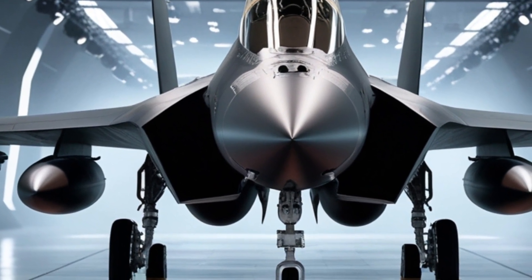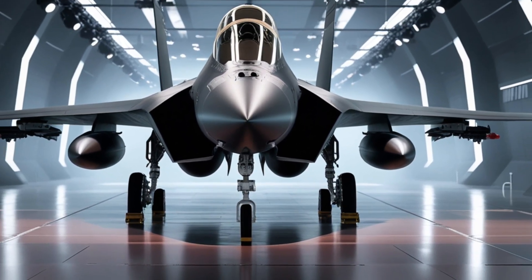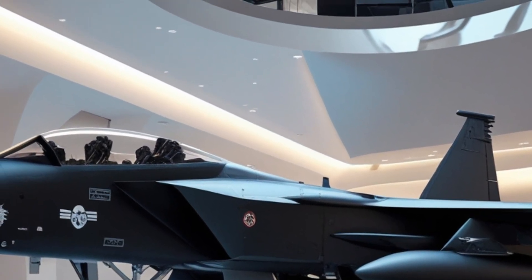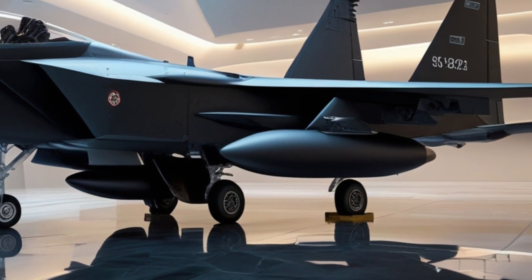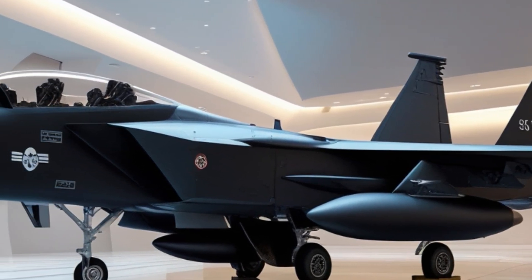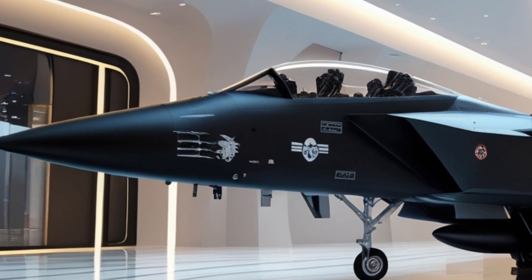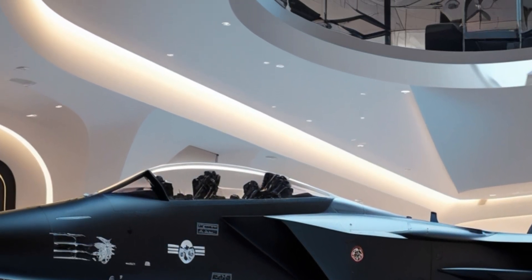The avionics package has received a significant overhaul. The radar system, now an advanced variant of the AN/APG-82 AESA radar, offers longer range, higher resolution, and better tracking of multiple targets in all weather conditions. Electronic warfare capabilities have also been upgraded, with new jamming pods and sensor fusion systems that allow the F-15E to both avoid and counter complex threats on the battlefield. It's a true networked platform, capable of real-time data sharing with allied forces, drones, and command centers.